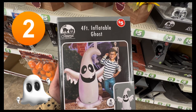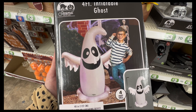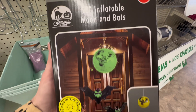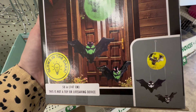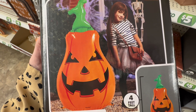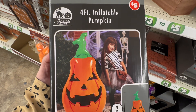Coming in at number two, we have the four-foot inflatable ghost. This guy is pretty cool, and for $5, it's an excellent deal. I also wanted to highlight the $5 58-inch Moon and Bat, which you could hang anywhere in your home — a perfect addition for all my Halloween lovers. They also had the Jack-o-Lantern, which gives me a very 1980s vibe, also a four-foot item coming in at $5.